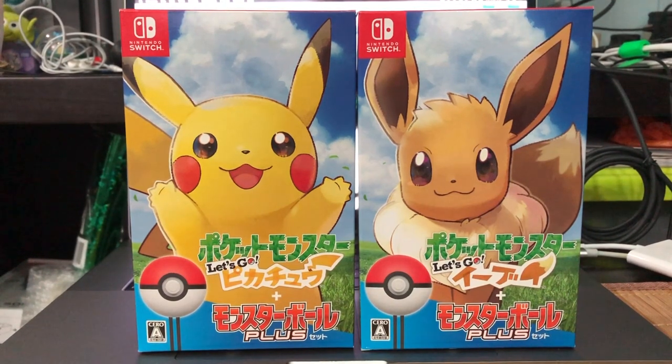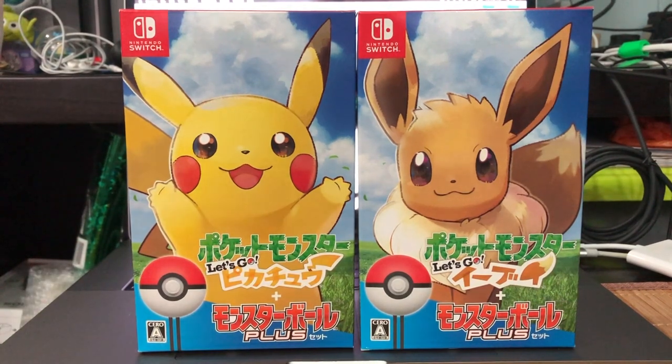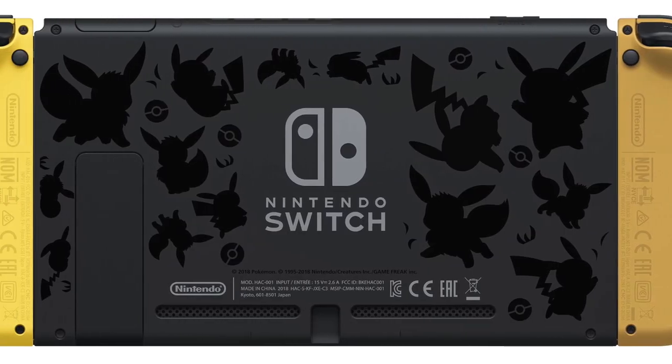So anyway guys, we're gonna take a look at the set alone. I did not order the limited edition Nintendo Switch for Let's Go Pikachu and Eevee mainly because I already own a Switch — there wasn't really a need for me to obtain another one. Even though this Switch is probably good-looking for some people, I didn't find the appeal for it. I would love to own the Joy-Cons though. Japan is gonna sell the Joy-Cons as a separate accessory, but the only thing you'd be losing out on is the back design of the Nintendo Switch that has Pokémon crafted onto it.